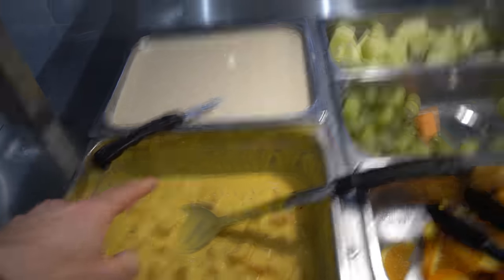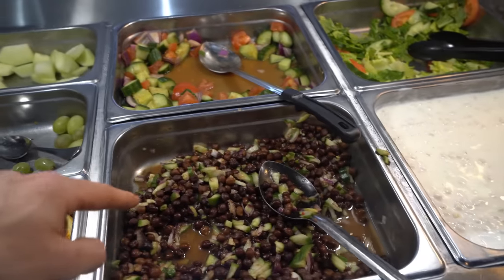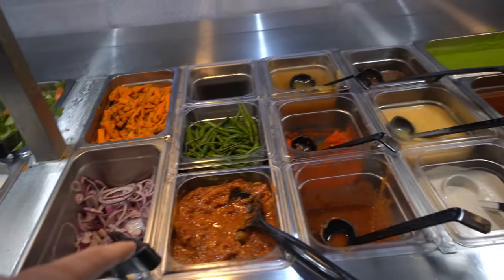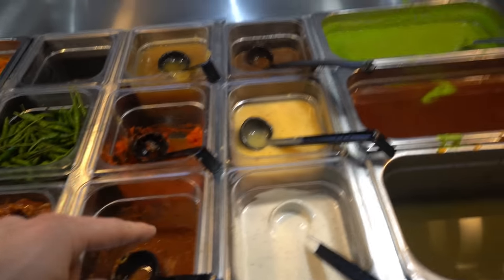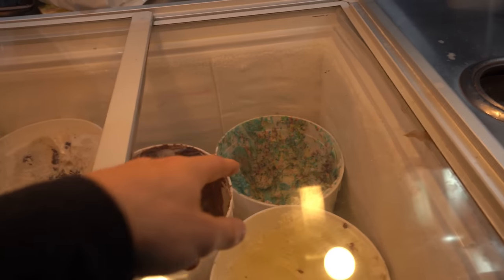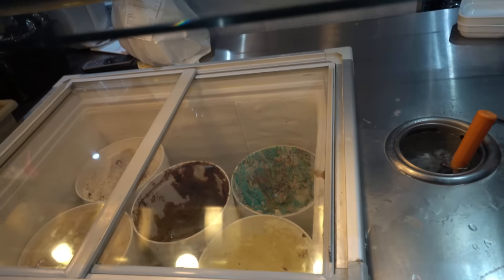Over here, we have some mango fruit custard, rice pudding, fresh fruits. What they call an Indian salad, green salad, some different vegetables, pickles, onions, hot sauce, different dressings, tamarind sauce, mint sauce. And then they do some dessert — looks like a couple of ice creams, in addition to the other Indian desserts.